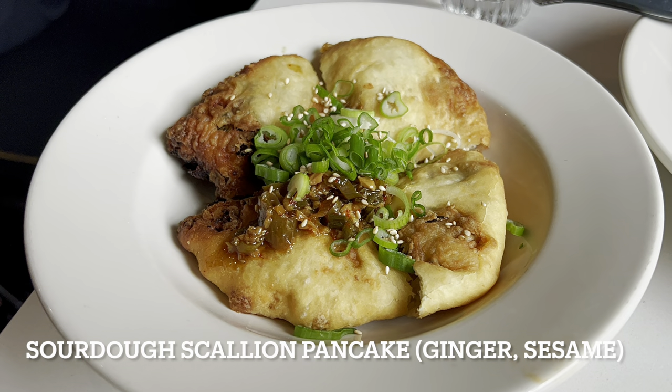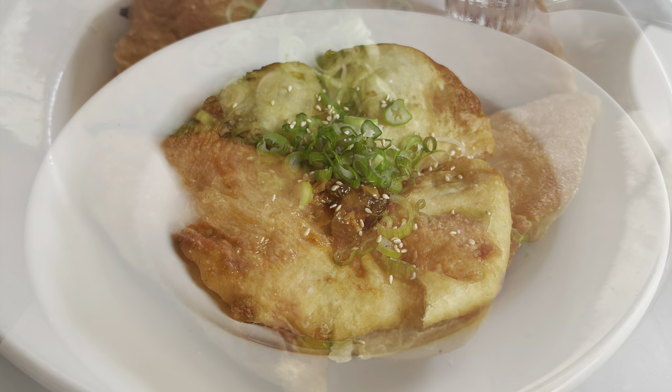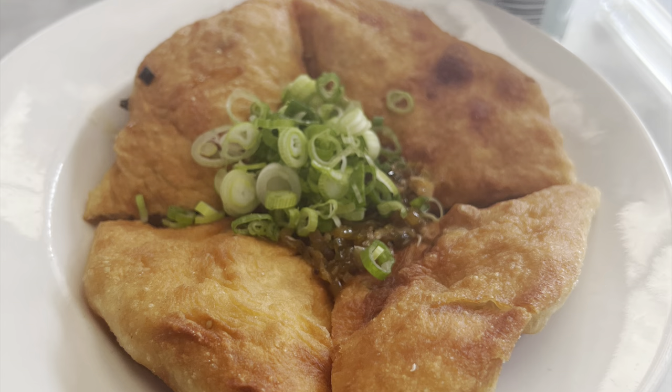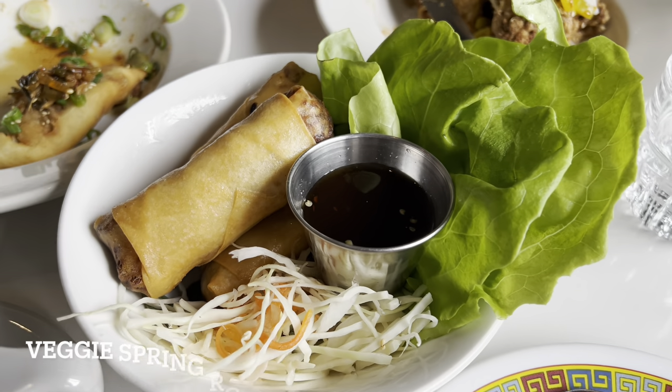Probably my favorite go-to dish every single time I go is the sourdough scallion pancake with ginger and sesame, and some scallions on top. It has a nice drizzle on top — I would highly, highly recommend it.